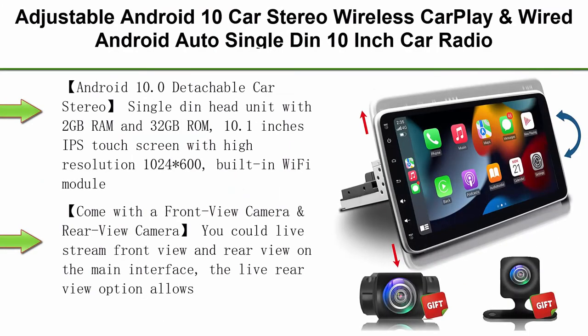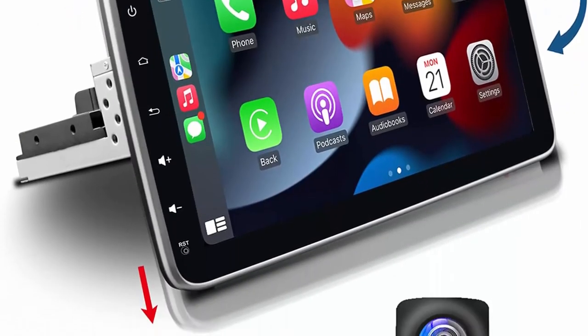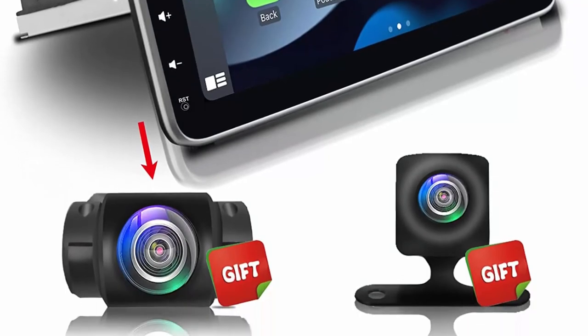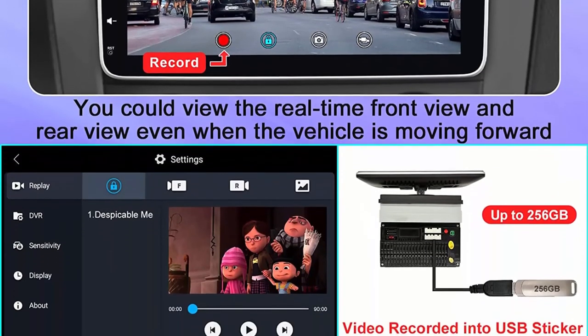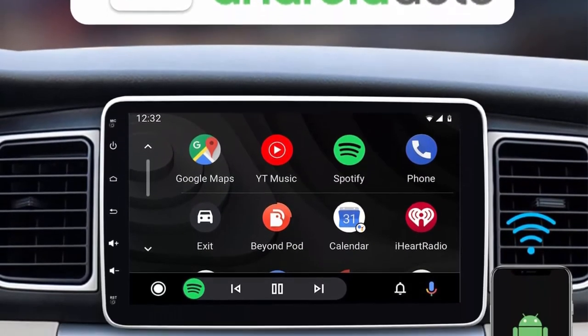Top 7: Adjustable Android 10 car stereo, wireless CarPlay and wired Android Auto, Single-Din 10-inch car radio with front camera and backup camera, live stream rear view, 2GB plus 32GB, GPS navigation, Bluetooth, AM FM. Android 10.0 detachable car stereo, Single-Din head unit with 2GB RAM and 32GB ROM, 10.1-inch IPS touchscreen with high resolution 1024x600, built-in Wi-Fi module, easy-to-connect Wi-Fi or hotspot of your phone — you can download lots of apps and enjoy surfing the Internet.